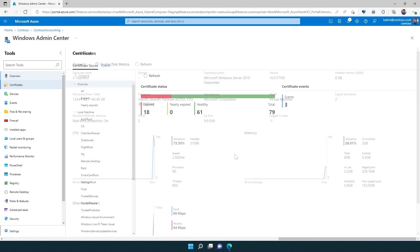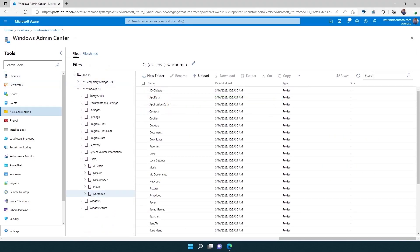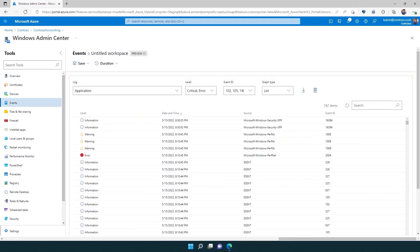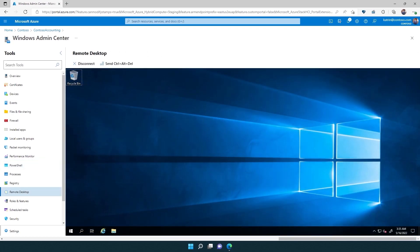I can monitor my expired certificates, manage my files, view my performance, view critical events, use PowerShell, use an in-browser RDP session, and so much more — all from within the Azure portal.